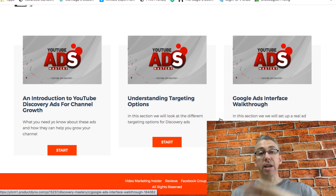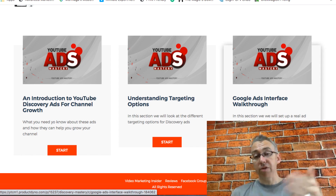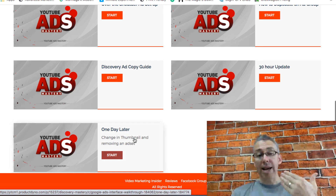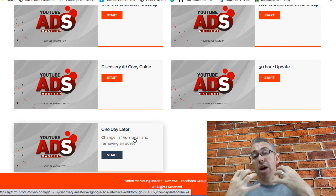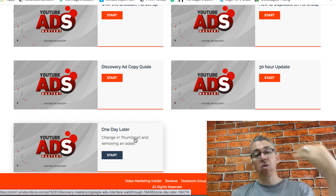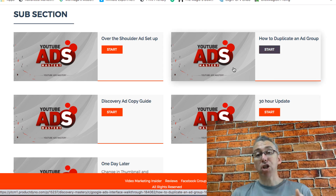We have a whole course on this — it's all over the shoulder. I go inside of my own Google Ads interface. If I click on this for example, I'll show you that we have a real life campaign. We've got a 30-hour update and a one-day-later update, and in fact this ad is still live. I'm actually targeting Neil Patel's channel — I've got my ad connected to his channel just to test out that particular targeting, after comparing it with other targeting and making decisions. It's a great way to get more exposure, more sales and leads, and it gives you a chance to get more subscribers at a much quicker rate.